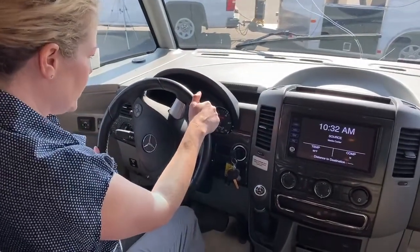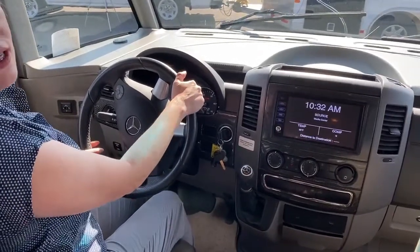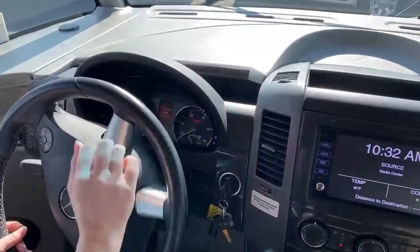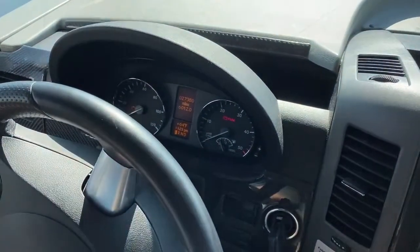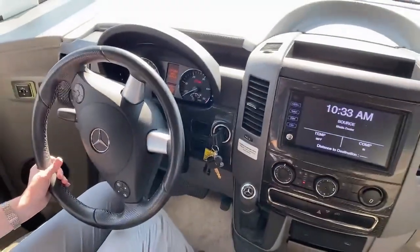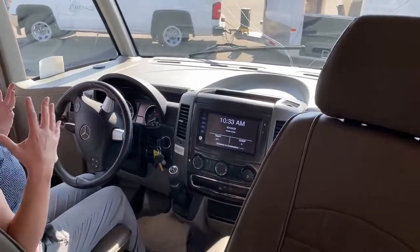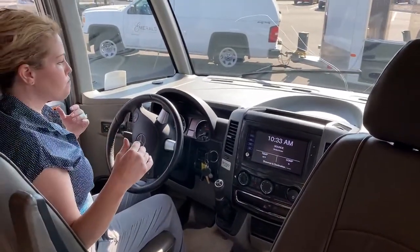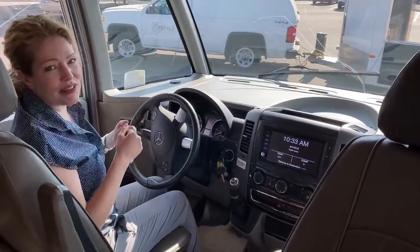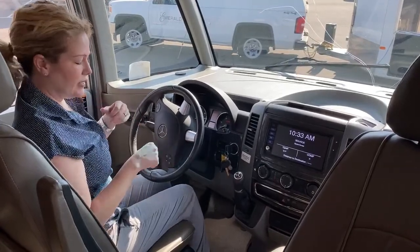You can see here we have 27,380 miles on this, which is nothing for a diesel engine. I can tell you I've driven this coach and it's very zippy — very easy to drive, it almost feels like an SUV. You don't feel like you're driving a huge vehicle. The camera systems make it really easy to park with your backup and side view cameras.